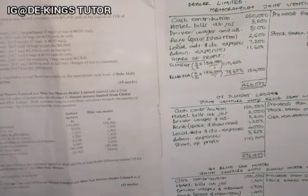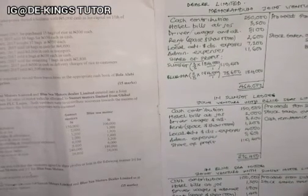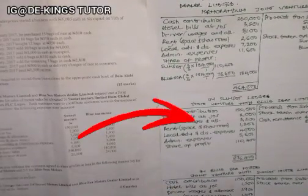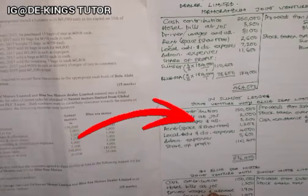That is how to solve a joint venture question. Please ensure you like, comment, share, and subscribe to our channel. Watch the introduction video in this section as well. Thank you very much.